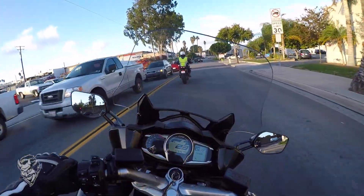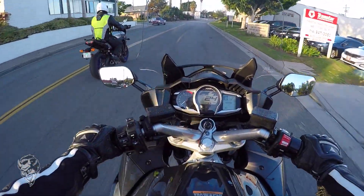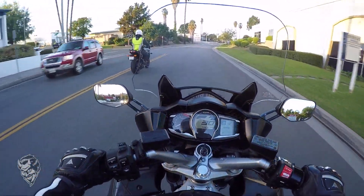Now I know why a lot of police officers ride this bike — it feels like it's got a lot of power and it feels really comfortable.